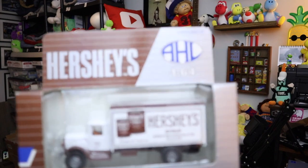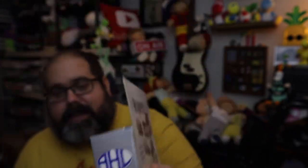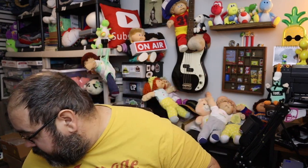Moving over to eBay — sold the last one of these. It's a Hershey's syrup die-cast truck. We bought a bunch of these from the auction we go to frequently. We paid like $15 for the entire box — there were probably around 30 of them. We're well into pure profit on this deal, so we're starting to blow them out a little bit. $12 free shipping.